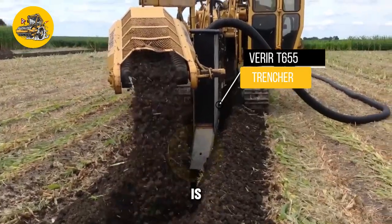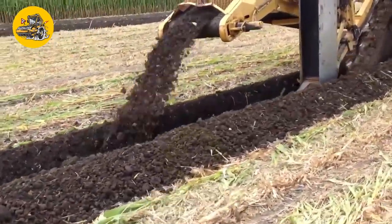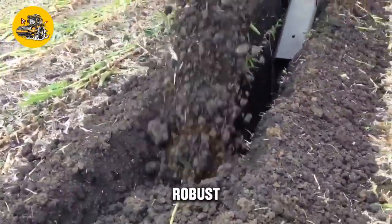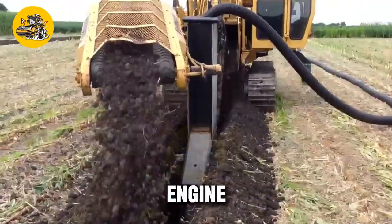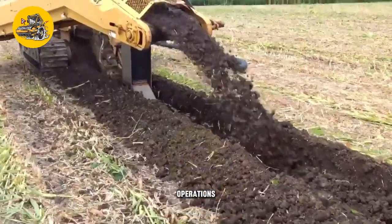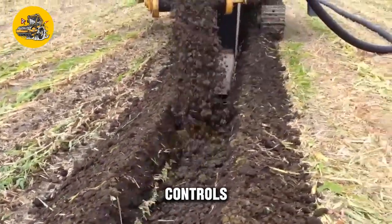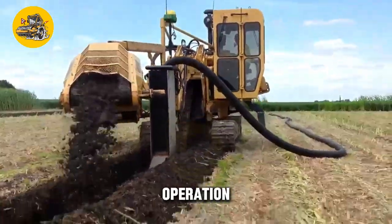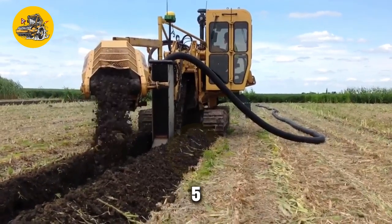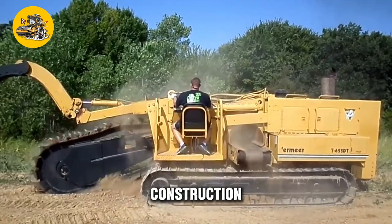The Verrier T655 Trencher is a powerful machine designed for digging trenches in various applications, including construction, landscaping, and utilities installation. Known for its efficiency and precision, its key feature is its robust construction and powerful high-torque engine for digging through tough soil conditions. The trencher features ergonomic controls and a comfortable operator station for long hours of operation without fatigue, as well as advanced safety features. Its advanced features, durability, and ease of use make it an essential tool for construction and landscaping professionals.